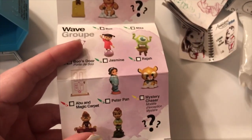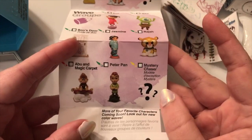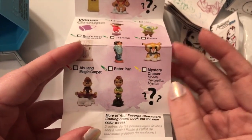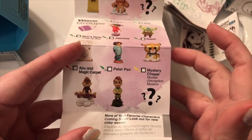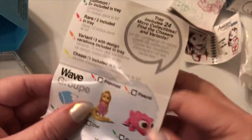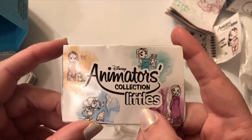So guys, let us know what you think of the Littles and let us know if you want us to open more of these. I'm definitely down — I think they're super cute. Again, I think $5 is a little much, but if you have a coupon or need to push over to free shipping, get a few here and there — I think it's super worth it. We'll do more in the future, especially when the new waves come out. That's our part one, guys — thank you so much for watching and we'll see you in the next video!